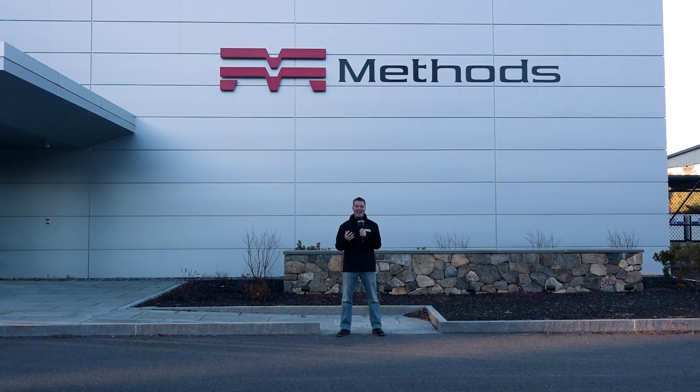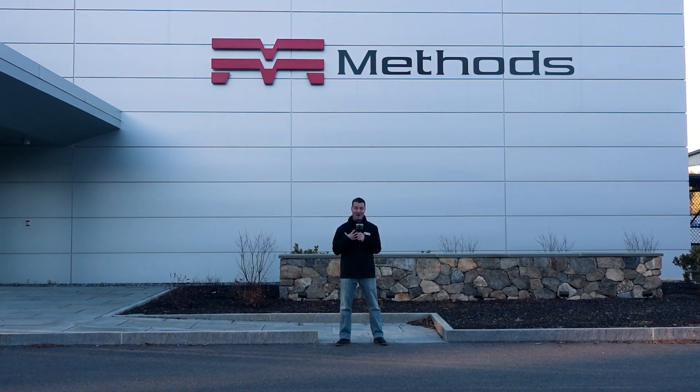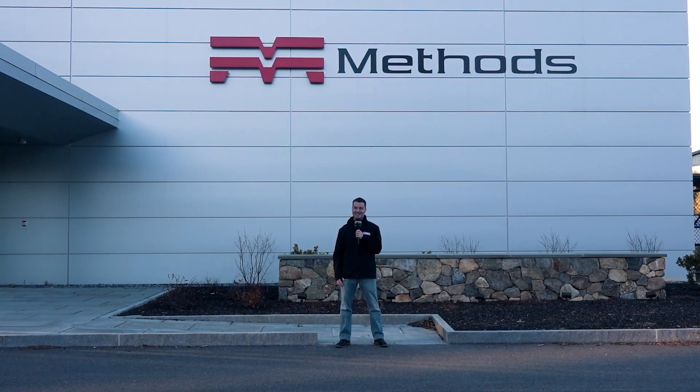Hello my friends. I am here in Acton, Massachusetts at the Methods Precision Center. It is a one-of-a-kind facility in the whole of North America. I hope you guys enjoy this as much as I'm about to. Follow me inside and let's get a tour.